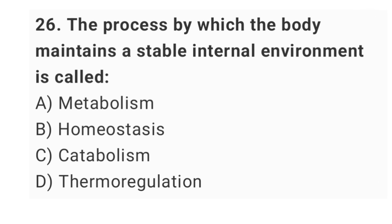Question number 26: the process by which the body maintains a stable internal environment is called? The right answer is option B: homeostasis.